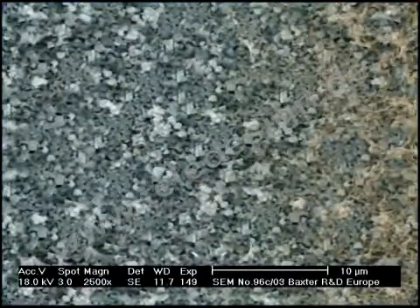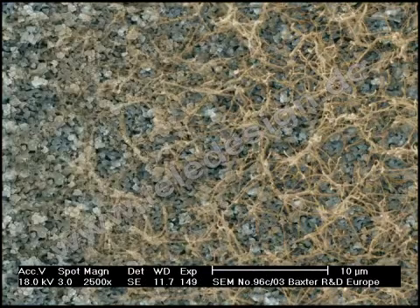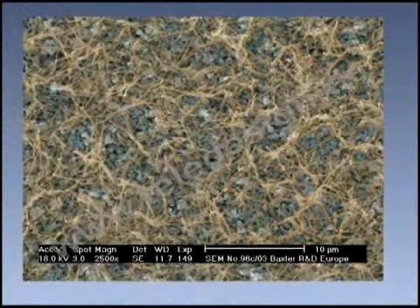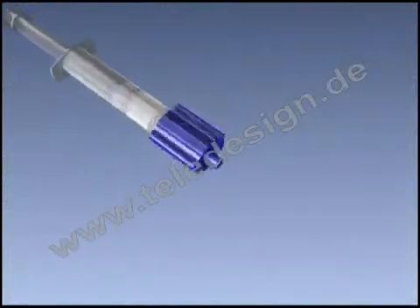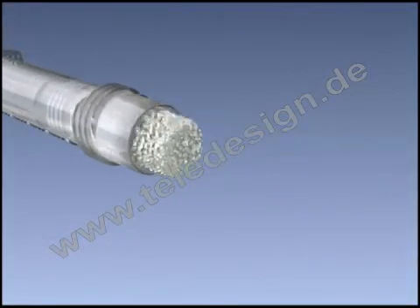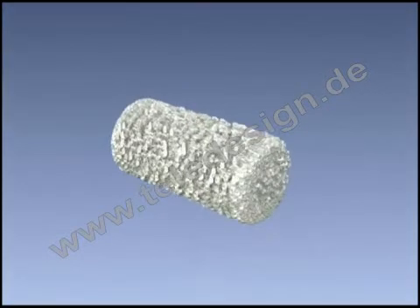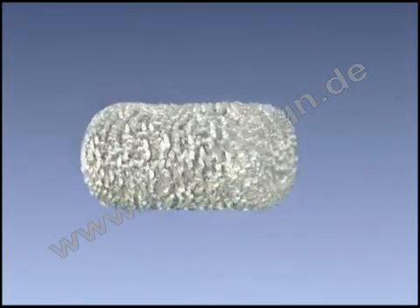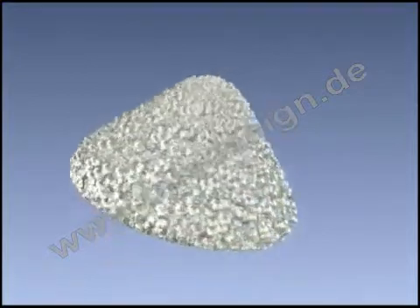When Tricose is activated, fibrin starts to polymerize. Baxter's proprietary Tricose device was designed to ensure optimized and standardized mixing and perfect application. The mixture remains moldable for up to 10 minutes and conforms to any structural defect.